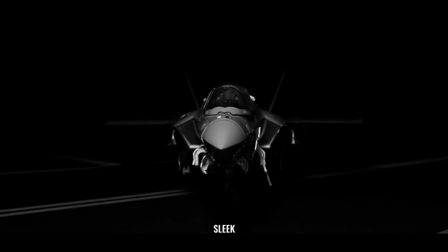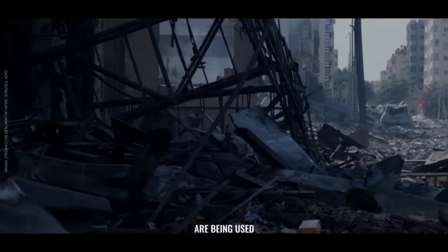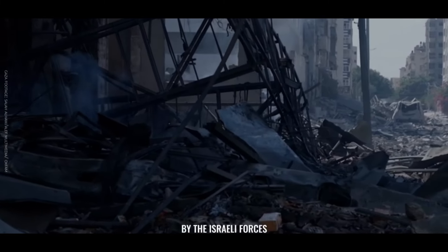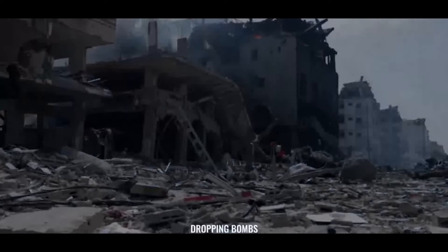Ensuring each F-35 is fast, sleek, and mission ready. But that's not the full story. Right now, F-35 jets are being used by the Israeli forces to unleash horror on children in Gaza, dropping bombs...